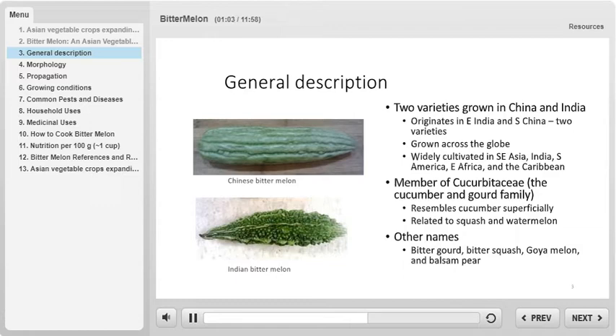Chinese bitter melon is longer, larger, smoother, and a lighter green color than the Indian variety. An image of Chinese bitter melon can be seen on the top of this slide, and pictured below that is an image of Indian bitter melon, which is rough and dark green.